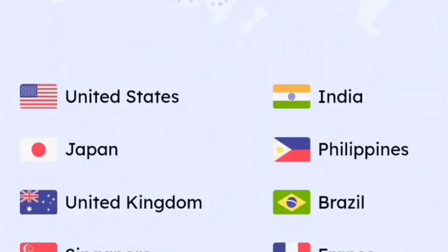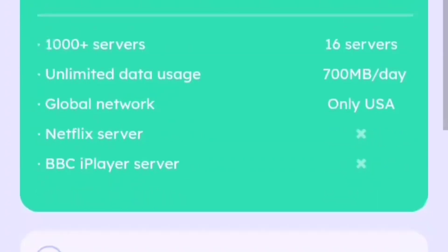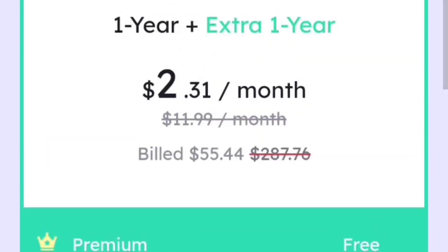Servers include the United States, India, Japan, Philippines, United Kingdom, Brazil, Singapore, France, Germany, Russia, and Australia. iTopVPN offers 80% off if you subscribe for one year — you get an extra year for $2.31 a month. You can also subscribe for six months or one month, but I'd advise you to get the one-year offer because it's the best deal.